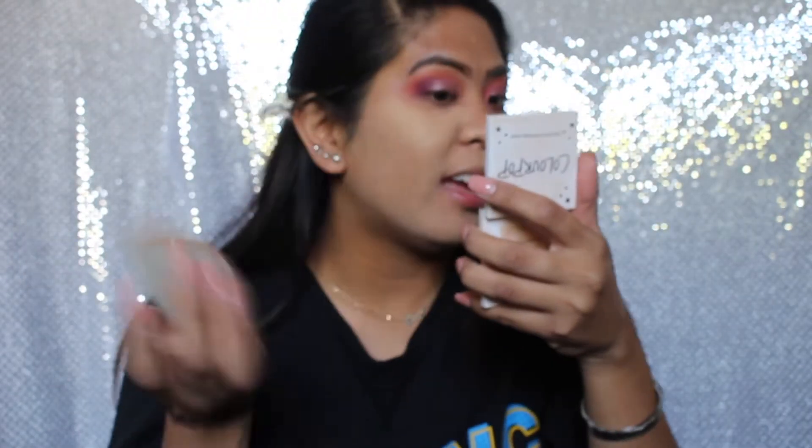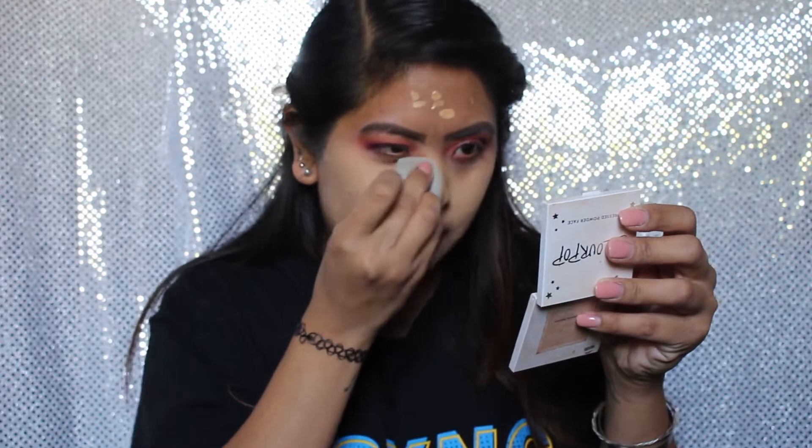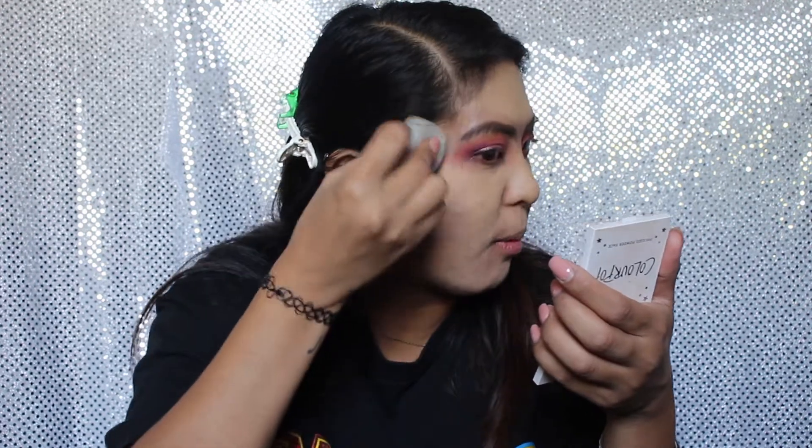I'm noticing this foundation is really showing the texture on my face. I like how it covers fully, but it's showing a lot of texture — maybe because I'm super dry right now. It looks so light on me, which is weird because when I went to the store I matched myself. It has oxidized a little, but it might also be the lighting since I'm filming by a window with natural light. I'm gonna try to bronze the crap out of my face so I don't look like a ghost.